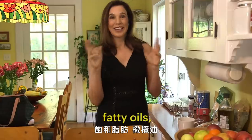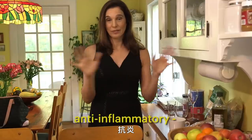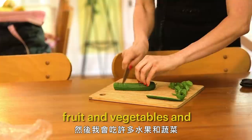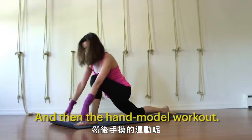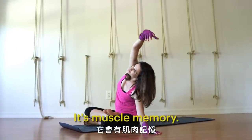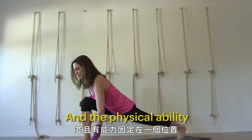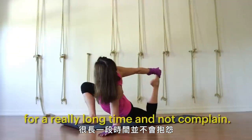My hand model diet: fatty oils, olive oil, lots of nuts, avocados, really good omega-3s, anti-inflammatory foods, lots of fruit and vegetables, and lots of water. And then the hand model workout — the thing I do the most is yoga. It's gracefulness, it's muscle memory, and the physical ability to hold positions for a really long time and not complain.